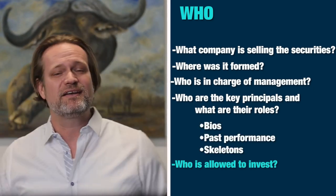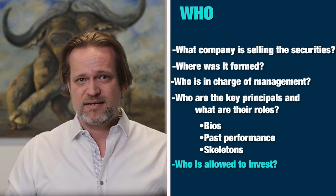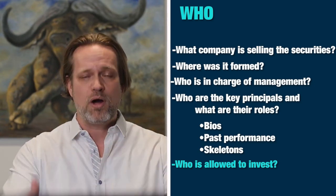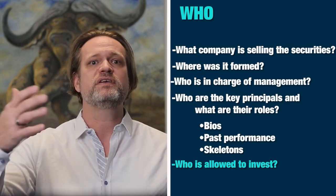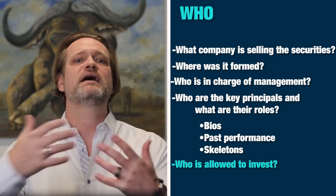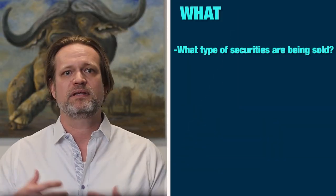Who can invest? Is it limited to accredited investors only? What's the suitability requirement? At the end of the day, what needs to be qualified for suitability — meaning the qualification of the investor — before they're even allowed to contribute funds?